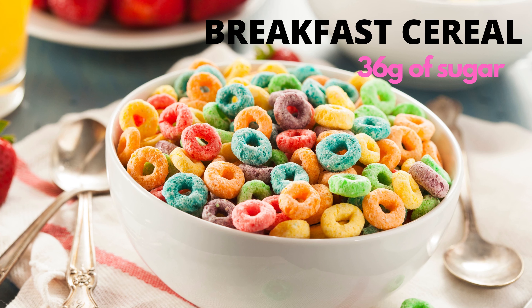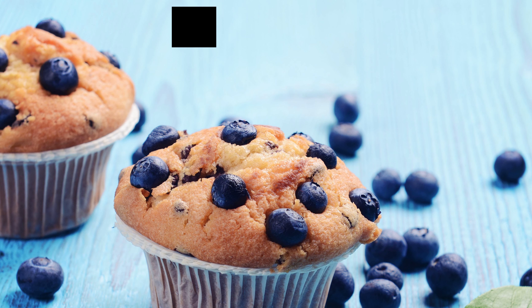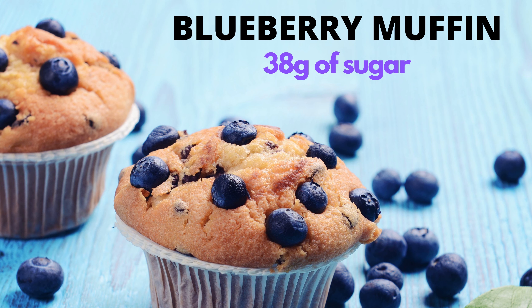Three easy low sugar breakfast ideas. If you're wondering how to lower your sugar intake, breakfast is a good place to start.